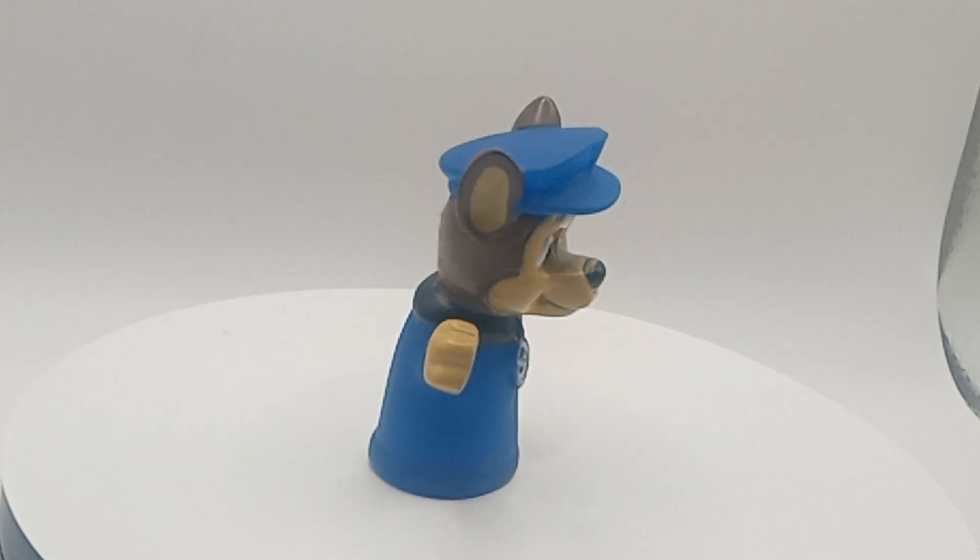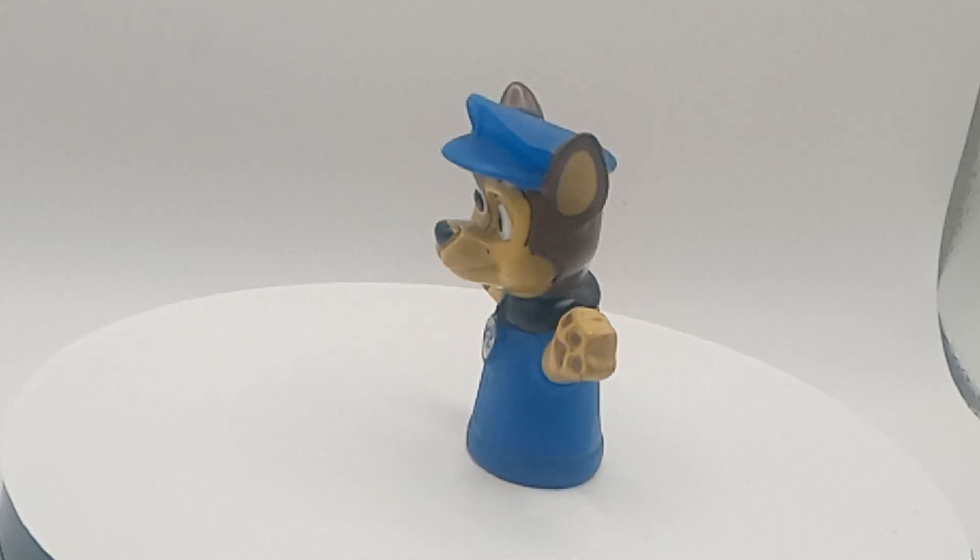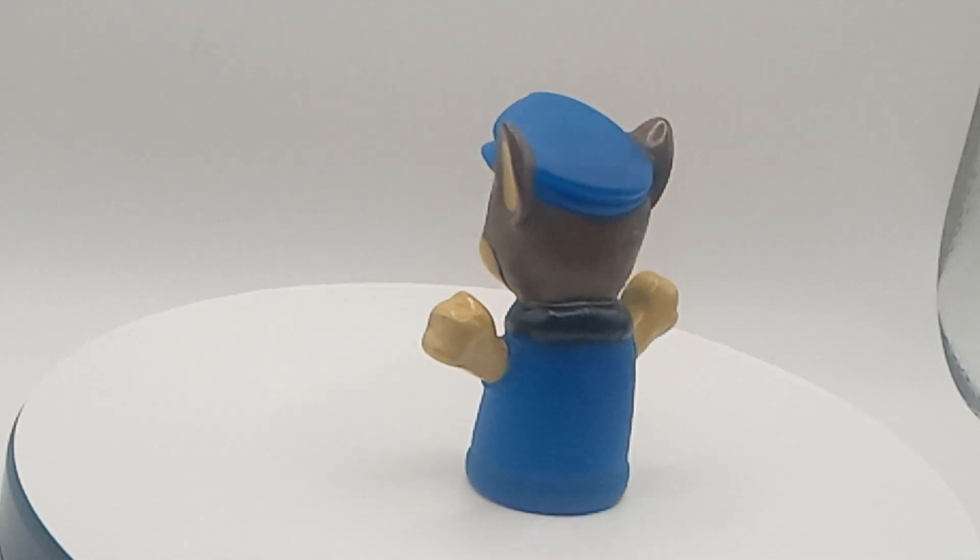Good morning, good evening, good afternoon. We're back with another flea market find. Today we got a finger puppet from Paw Patrol.